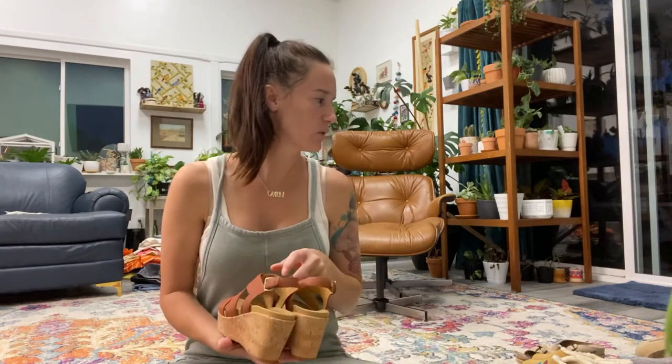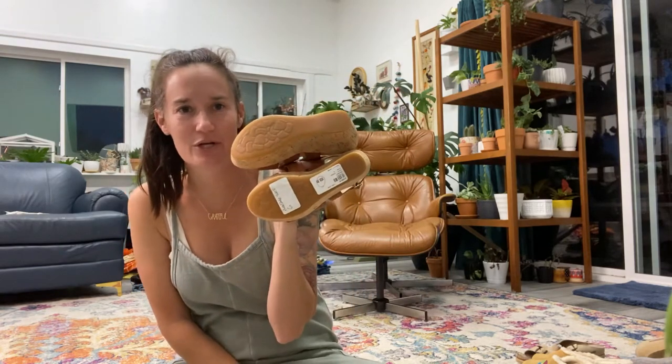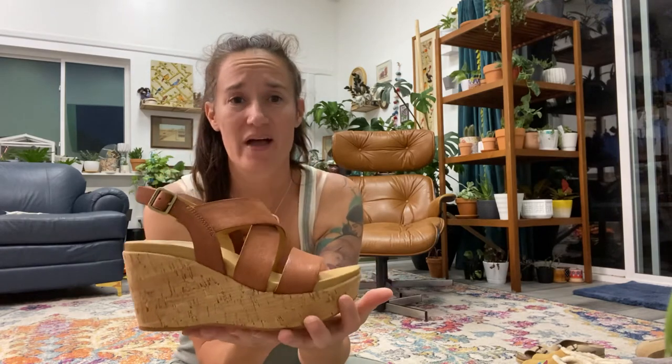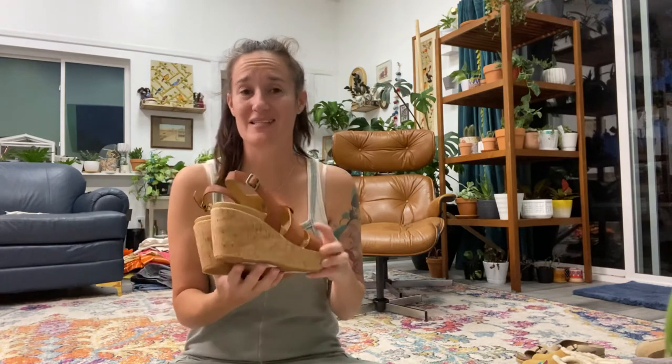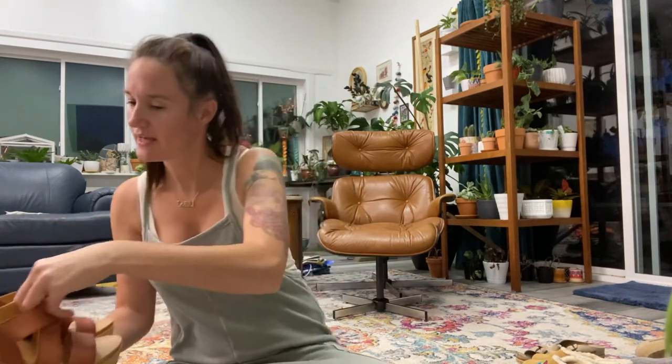This was the pair I paid the most for, only because they still have the tag on them from when they were new. These are Corkys — so cute, a wedge with leather straps. I did pay $16 for these, but I'm pretty sure they'll sell. They're just such a perfect summer shoe.